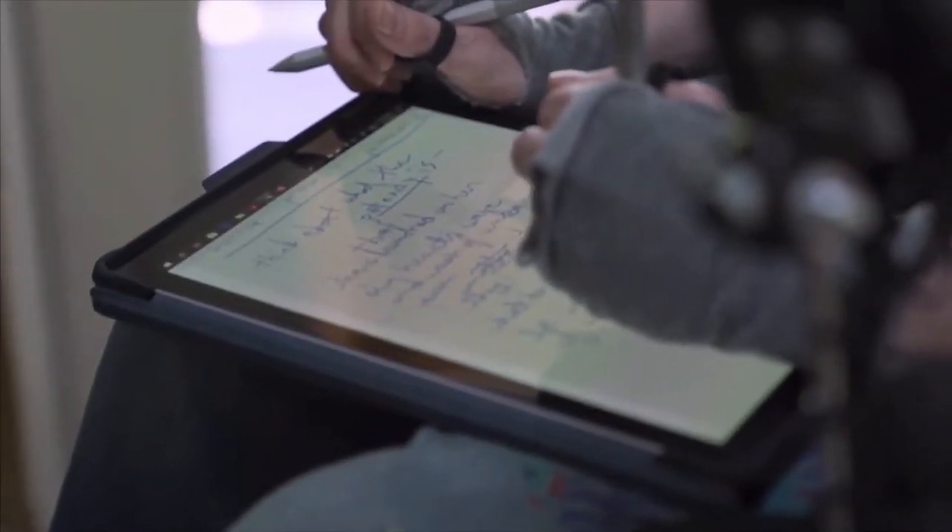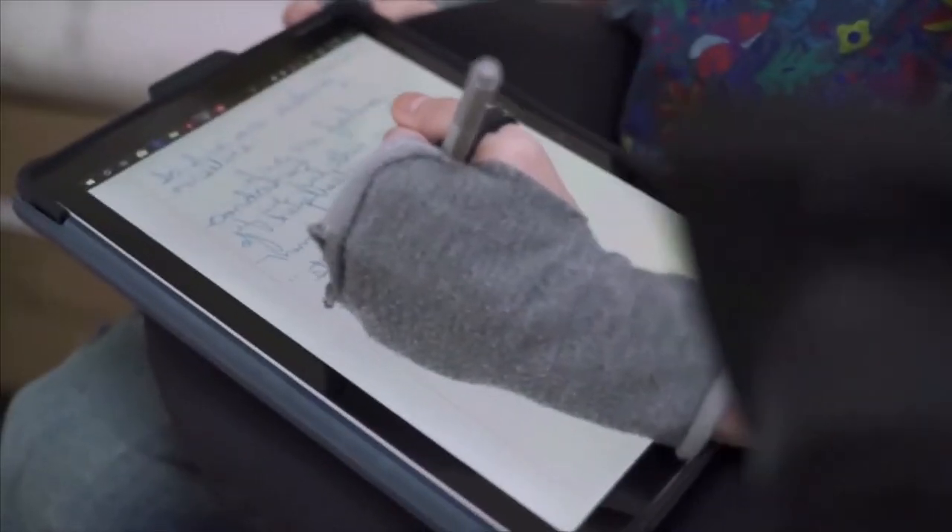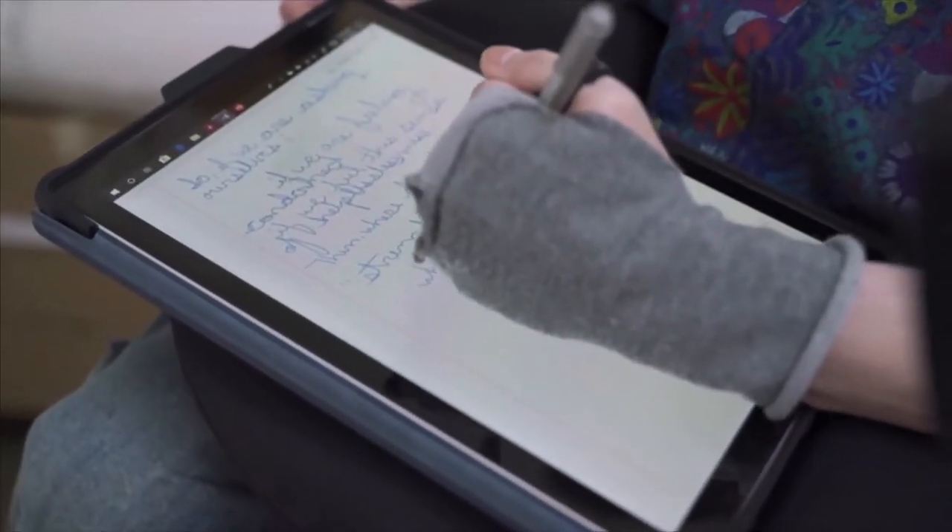Next up, we have the Surface Pro 7. After six generations of Surface Pros, Microsoft has made more refinements rather than overhauling the device completely. Focused on power, performance, and user experience, Microsoft has added USB-C to the Surface Pro. Yay! Finally, Microsoft — we got USB-C! It only took three years, but appreciate it.